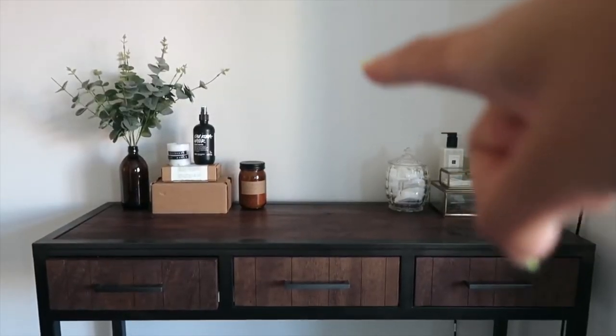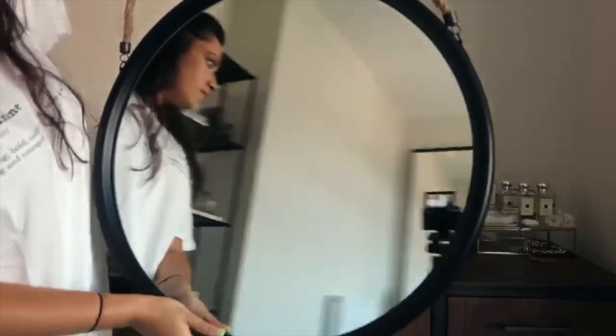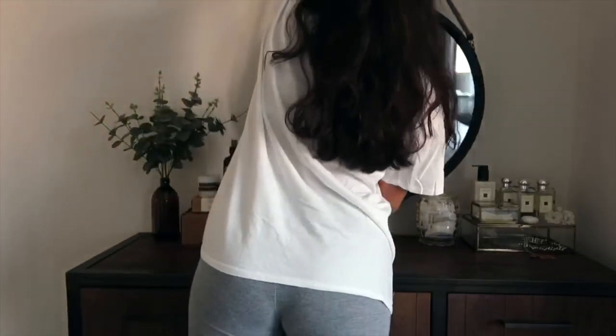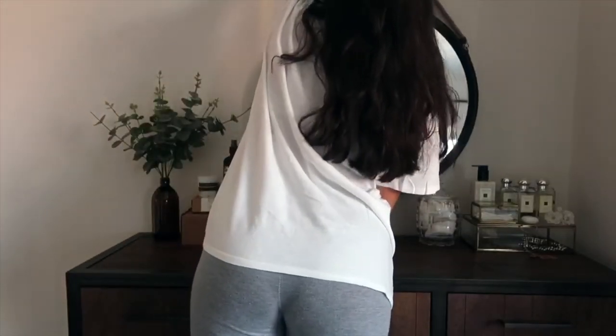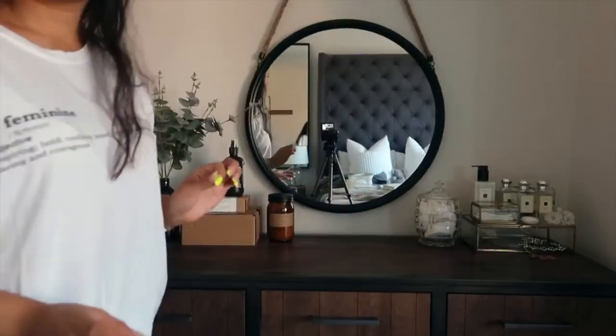I've decorated either side of the dressing table and left the middle for a mirror. For the mirror, I just Googled 'black metal frame mirror with rope style handle' and this is what came up. I'll link it down below if I can find it.